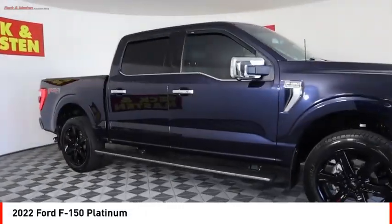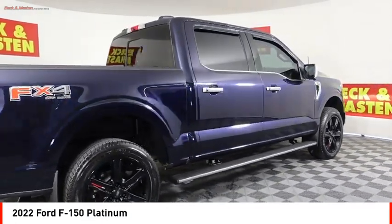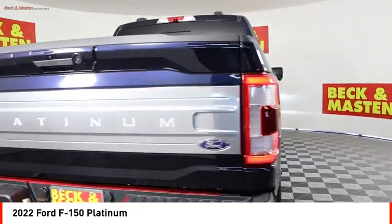We are pleased to show you the 2022 F-150. A Ford F-150 knows how to handle any situation.